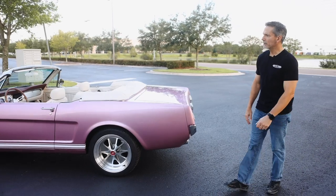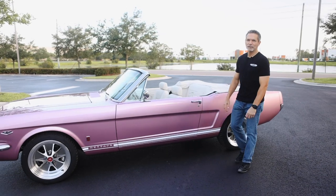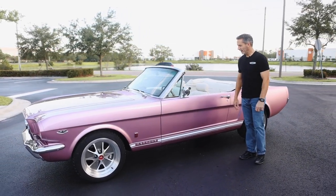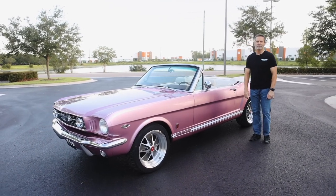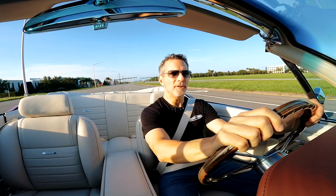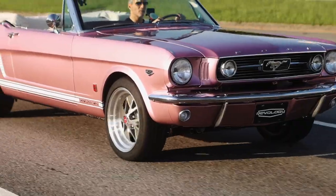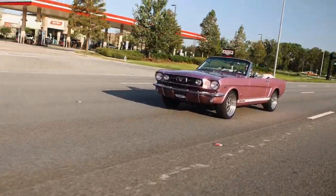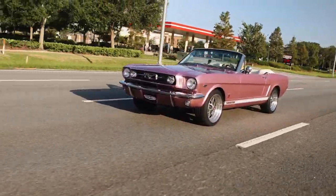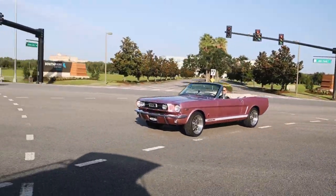Alright, let's go for a drive. Here we are on the hottest summer ever in recorded human history, in Florida on top of that, going for a drive with the top down. I didn't really know what I was going to think of the passion pink, but I shouldn't have worried because, honestly, any color you put on an early Mustang looks great, just because the design is flawless.